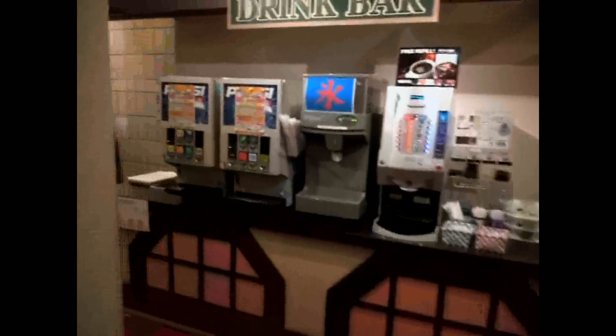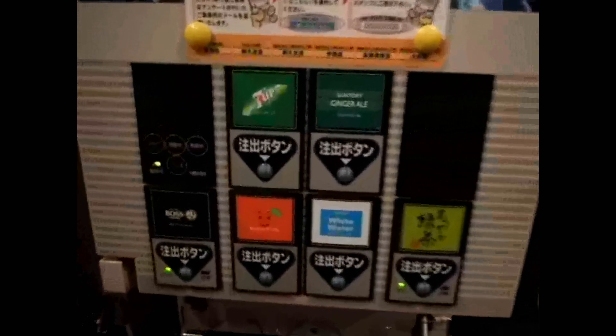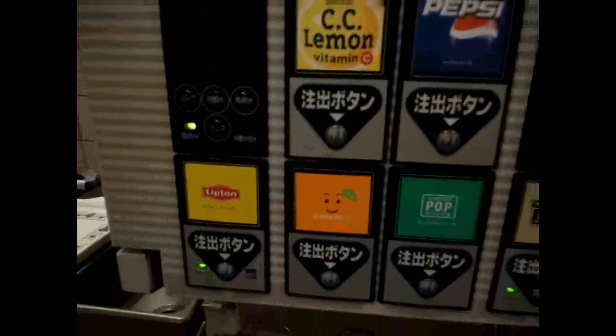I like this seating — it's sort of sunken; the area where your feet go is sunken into the ground so you can sit quite comfortably. Pretty good. And of course a drink bar — marvelous. You might recognize some things on there: there's green tea, Pepsi, and Lipton tea.